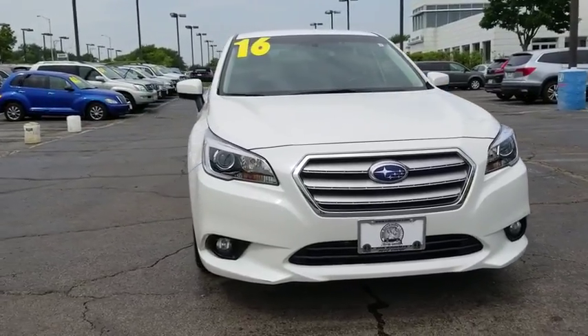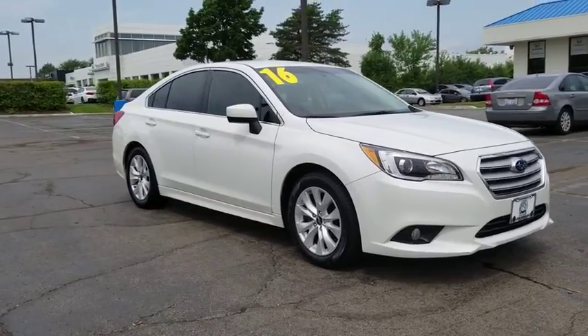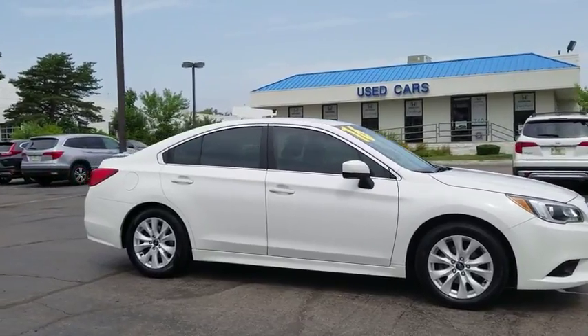The 2016 Subaru Legacy. The Subaru Legacy offers a roomy interior and a dynamic drive you feel every second you're in the driver's seat. It's a refreshing alternative to the alternatives.